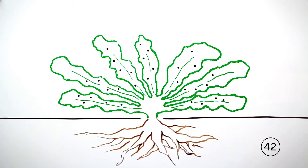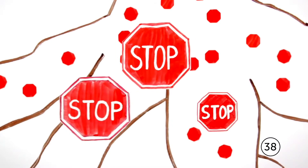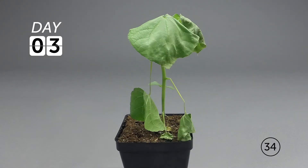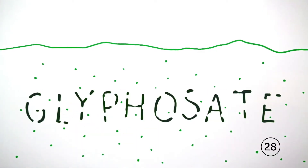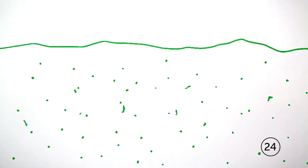Glyphosate is applied to weeds. Once absorbed, it travels to the roots, where it targets an enzyme that is essential to plant growth. Without that enzyme, the weed can't make the building blocks it needs to grow. The entire weed withers to the ground, where any remaining glyphosate is broken down over time in the soil into naturally occurring substances like carbon dioxide, nitrogen, and phosphate.